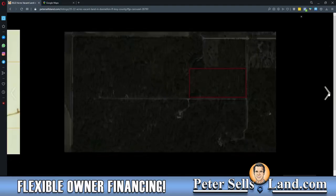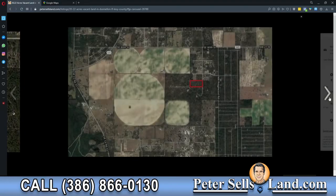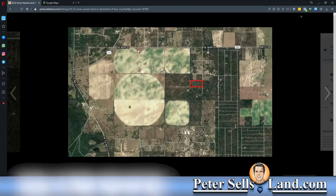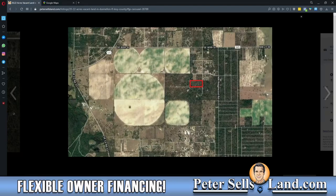If you scroll over, you'll get more of a topographical map with more zoomed-out views. You can see Highway 545, County Road 545, Southeast 80th Street, County Road 337 — you can get an idea of where this property is located in relation to other main roads, like Ridgewood Road there.